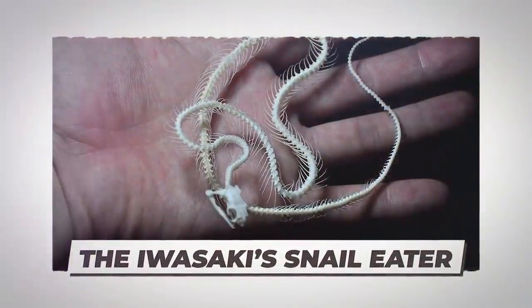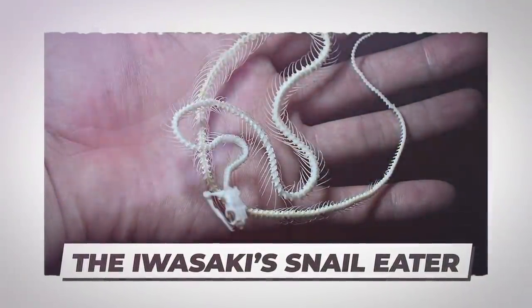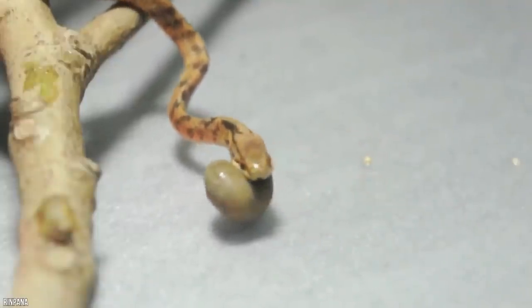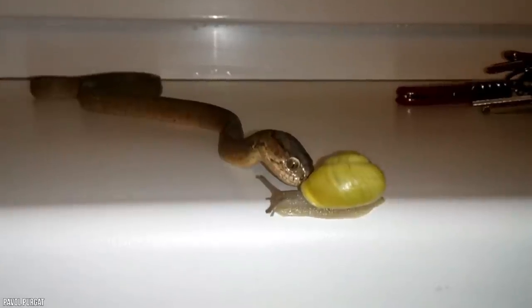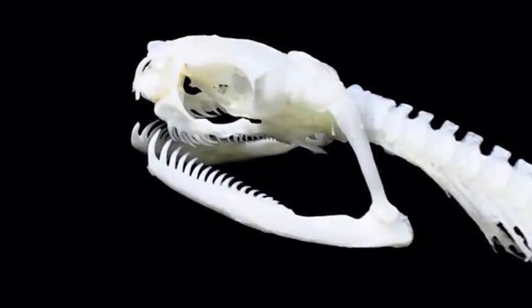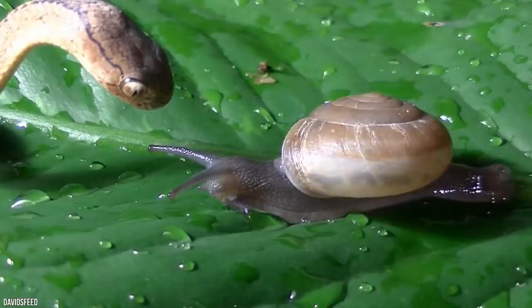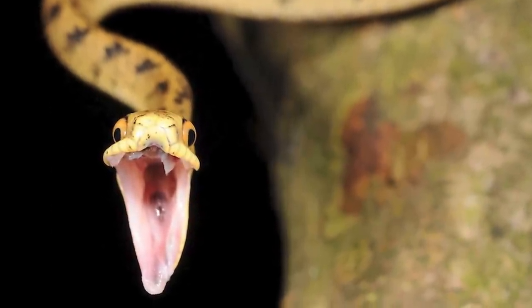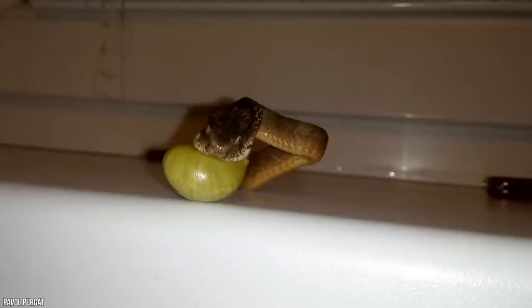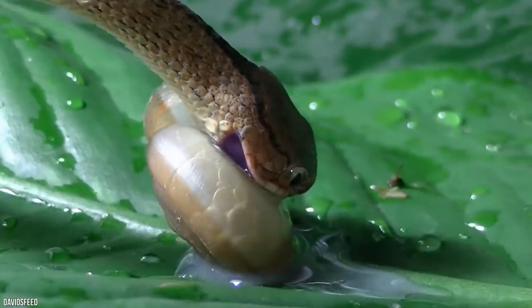The Iwasaki Snail Eater. The Iwasaki snail eater goes against the basic rule of skeletons followed by most animals on the planet: symmetry. It has 16 teeth on the left side of its jaw and 24 on the right. The reason for this is quite clever — it uses this odd set of teeth to spiral into the shell of a snail, curving along the inner walls of the shell, so the teeth can scoop it out without having to break or swallow its hardened exterior.